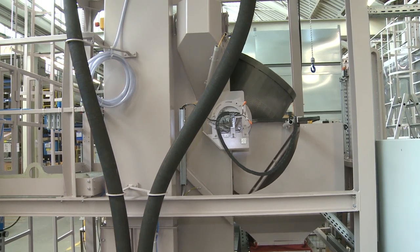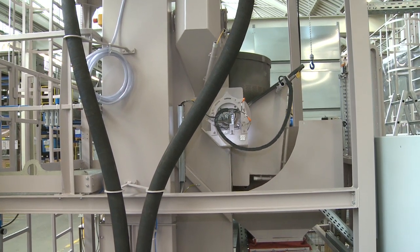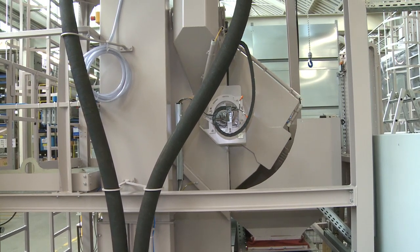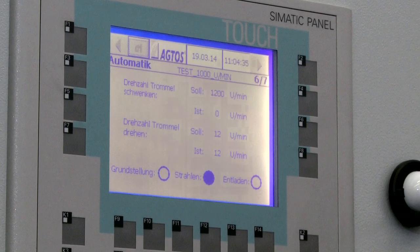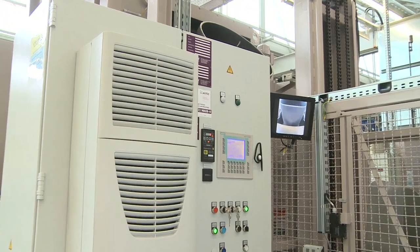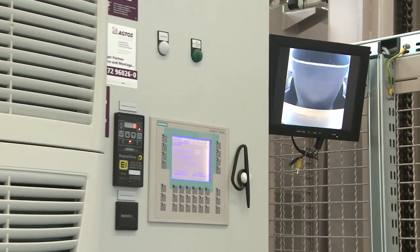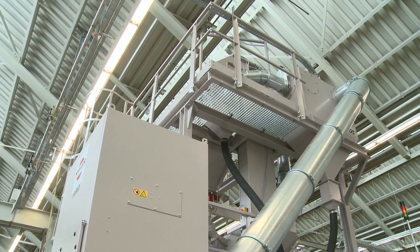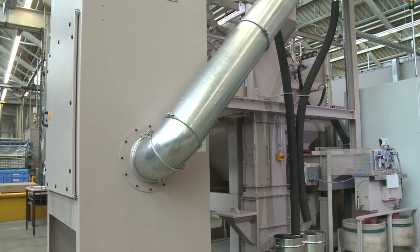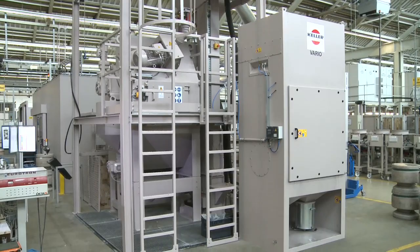Immediately following the loading process, the drum is moved into blasting position and the blast chamber is closed. All surfaces in the effective turbine range are made of wear-resistant X120MN12 austenitic manganese steel. During the shot peening process, the workpieces are continuously turned due to the rotation of the drum. The control cabinet accommodates the system controller and the PLC for the programs to be saved. A fan generates the negative pressure required for continuous dust extraction from the blast chamber, moving the waste air to a lamella filter.